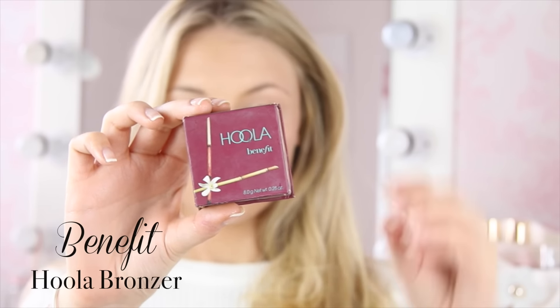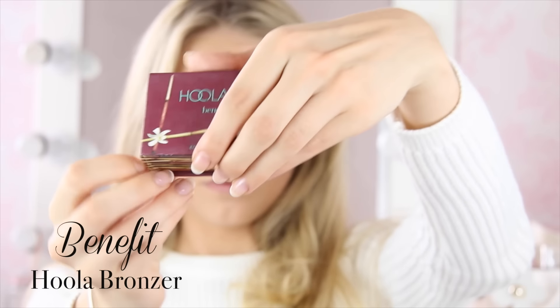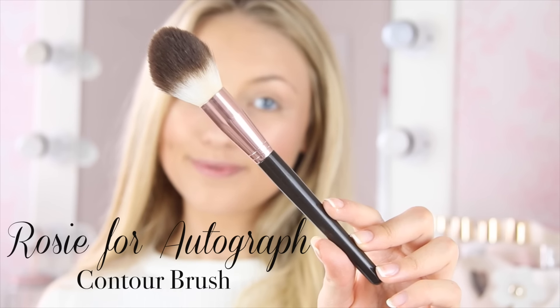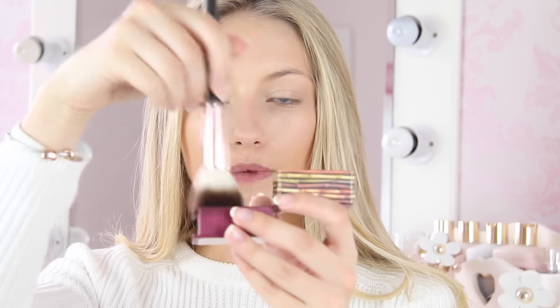Now I'm going to use some bronzer to contour my face — just to give it some shape and add a bit of warmth and colour. I'm using my all-time favourite bronzer that I just can't seem to stop using, and that's the Benefit Hoola Bronzer. It's just amazing — it stays put, it's completely matte, there's no shimmer in it, it's the perfect shade of brown, and it's not orange. I'm going to use the Hoola Bronzer with a contour brush from the Rosie Huntington-Whiteley range at M&S. I'll put my brush in there, tap off the excess, and pretty much just go in the hollows of my cheeks, jawline, forehead — kind of like the figure-of-three shape.